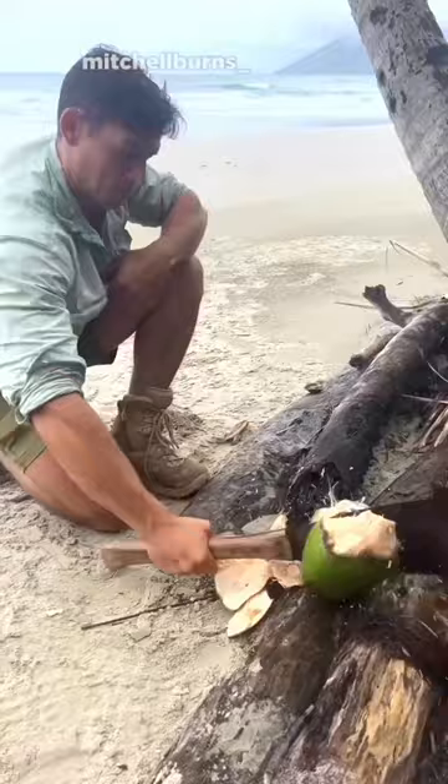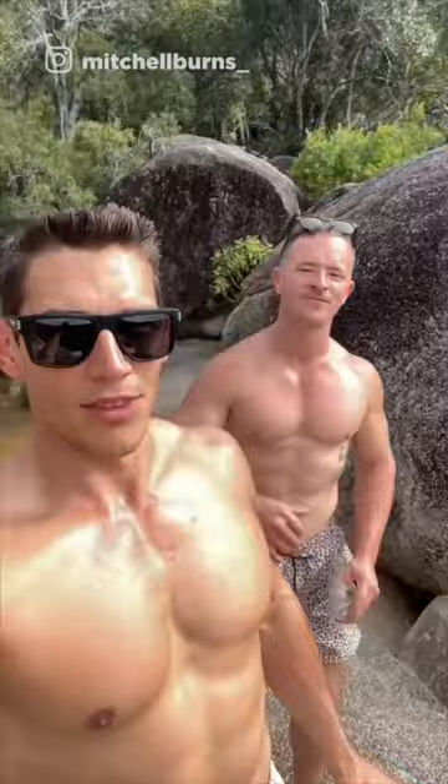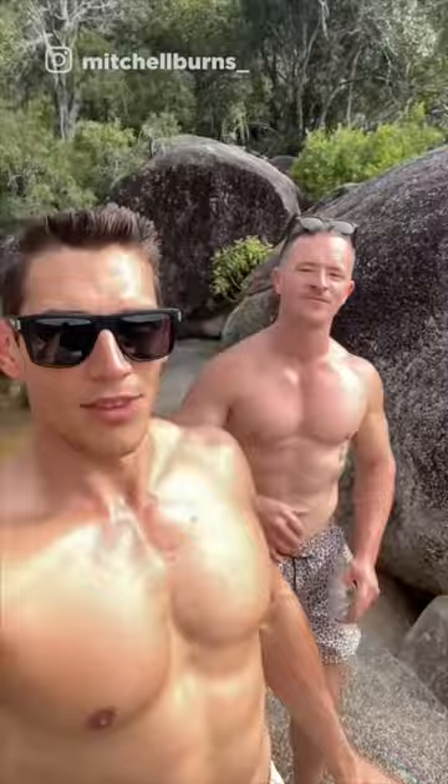For others, it's a true passion and calling — and this is certainly the case for Mitchell Burns. He loves how nature photography allows him to capture an emotion. This allows him to focus on creating images that speak to people, and with his art, it's clear he knows what he's doing.